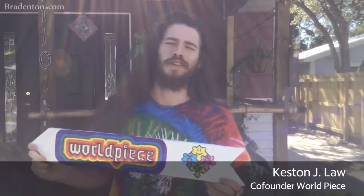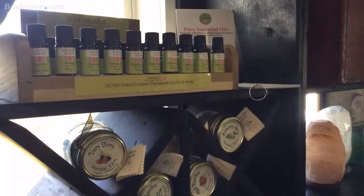Hi there, my name is Keston Law and I'm co-founder of World Peace Now, a special new outlet in Village of the Arts. We're a featured certified plant nursery with the Department of Agriculture. We're going to be in the farmer's market featuring our live plants and chair massage, as well as a menagerie of arts and goods locally and internationally made here in Village of the Arts. Welcome to World Peace.